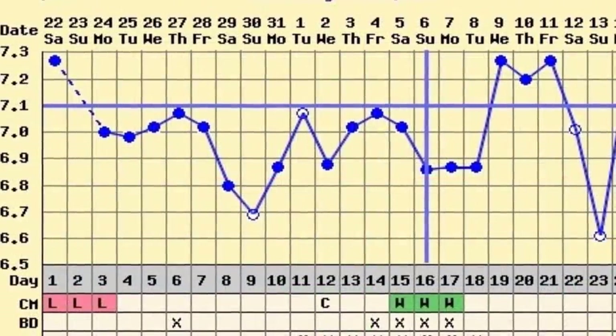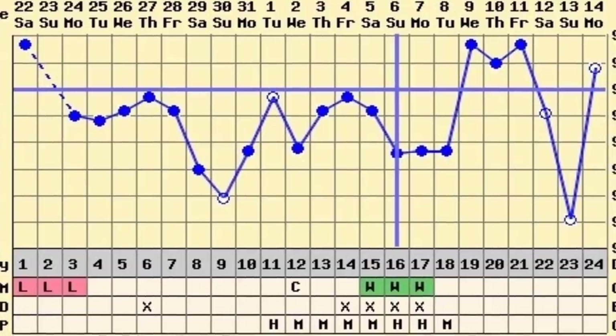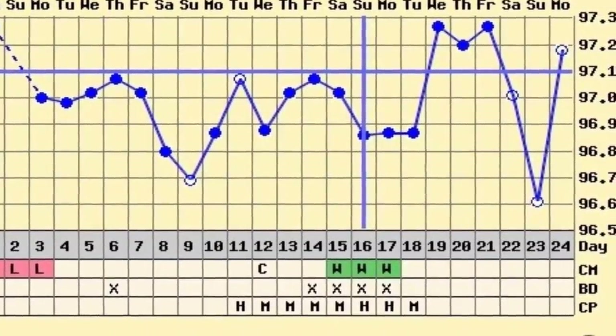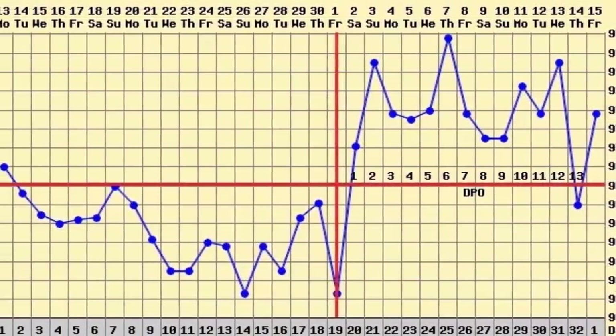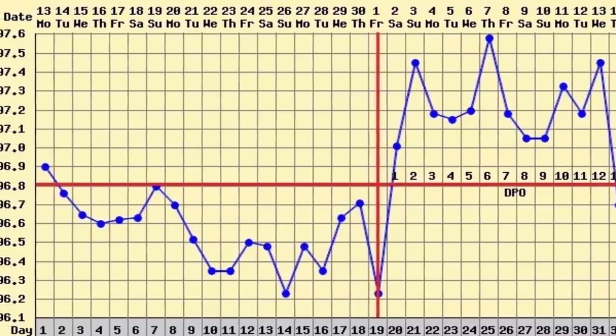After ovulation, you will notice your temperature normally rises and stays that way until your next period. If you become pregnant, your temperature stays higher. This is how some women know when to expect their period, noting a drop in temperature around the time their period is due.